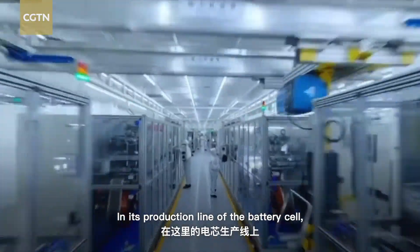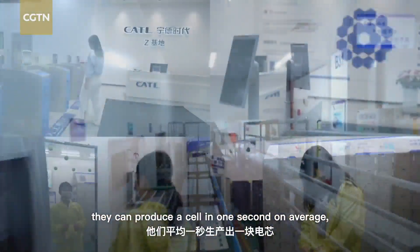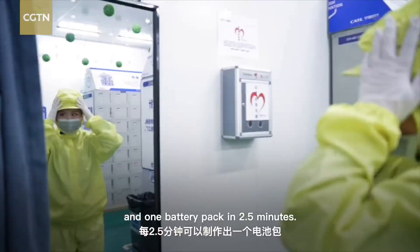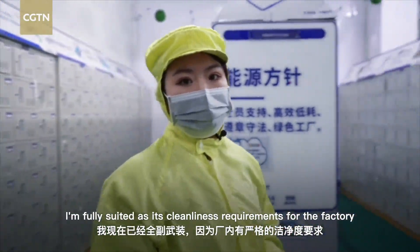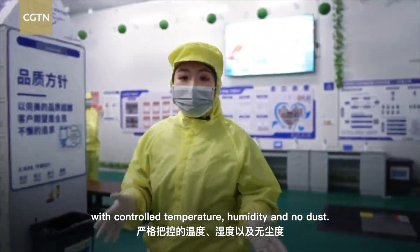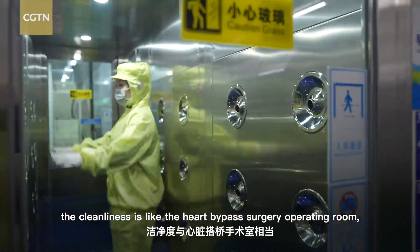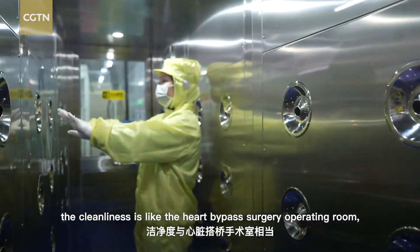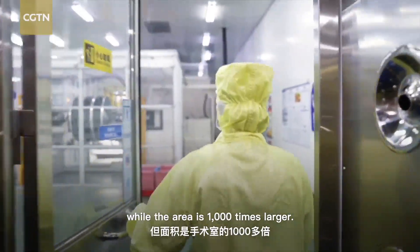In its production line of the battery cell, they can produce a cell in one second on average, and one battery pack in two and a half minutes. I'm fully suited up, as the factory has strict cleanliness requirements with controlled temperature and humidity and no dust. The whole plant has to filter the air 25 times per hour — cleanliness like a heart bypass surgery operating room, while the area is 1,000 times larger.